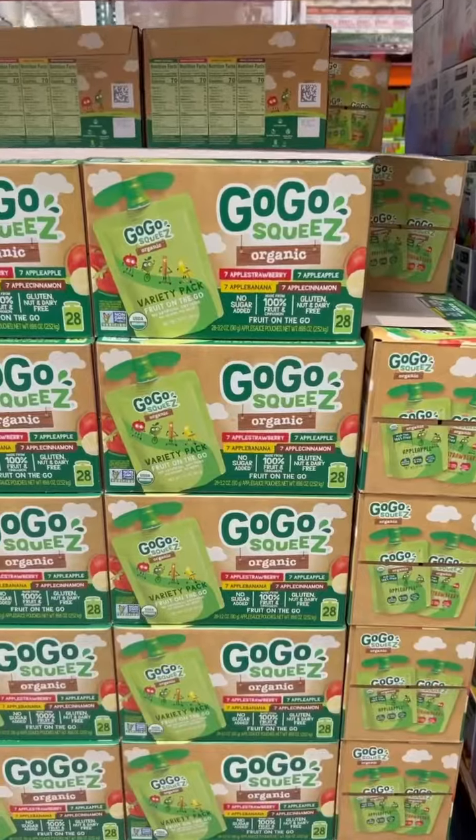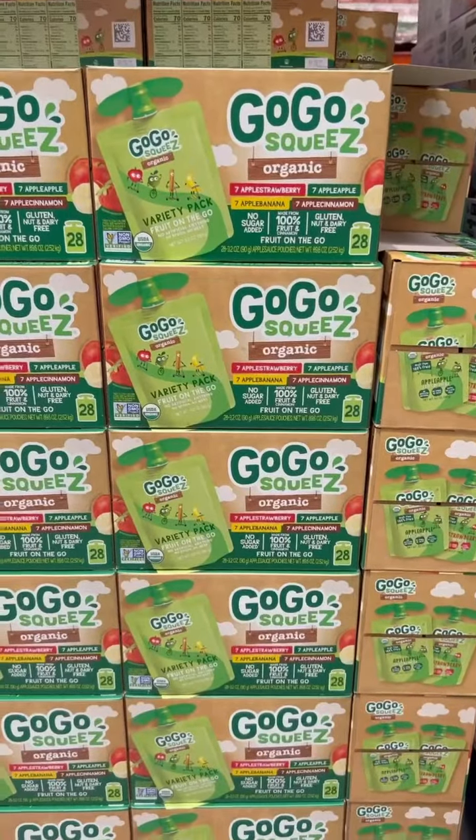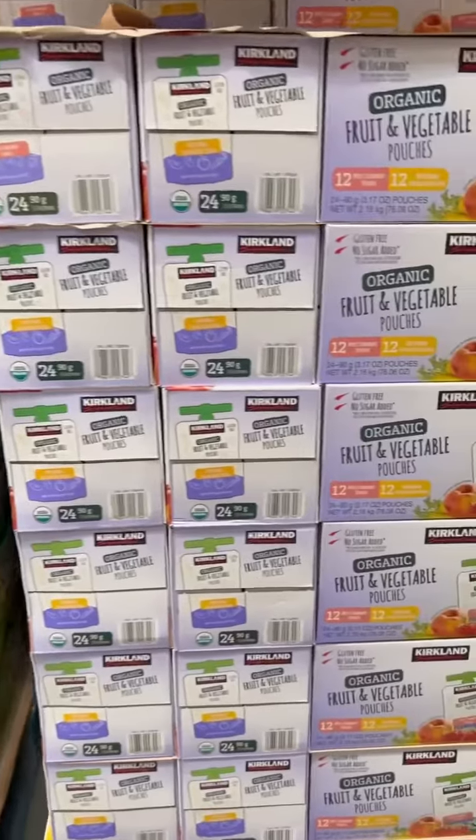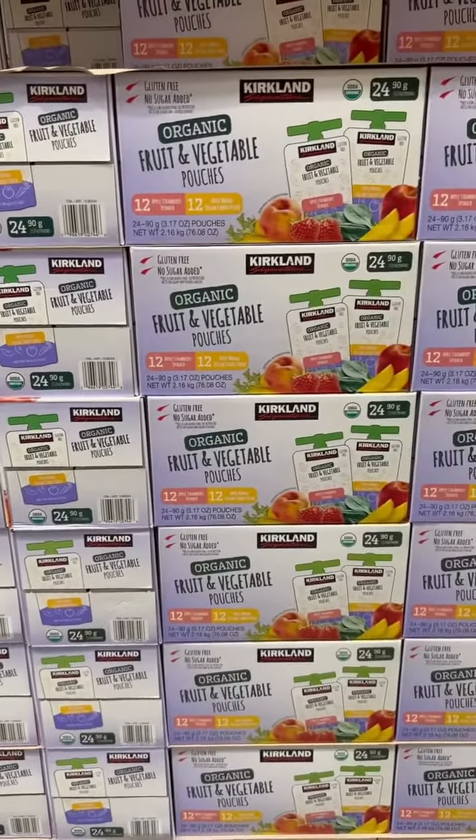One that always surprises me is applesauce. So many brands have high fructose corn syrup in it, which is so unnecessary. So find brands like these two that do not have any added sugars in them.